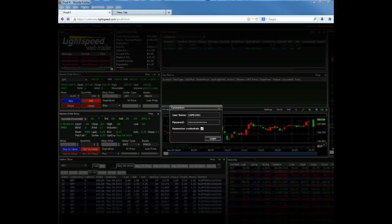Today, I'll be running through a demonstration of our new WebTrader platform and going over some of the key features and functionality that the platform is willing to offer.